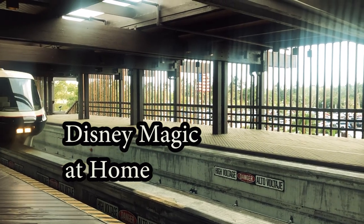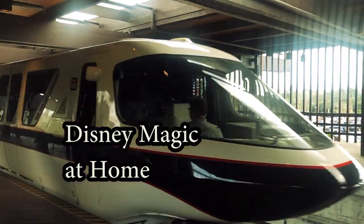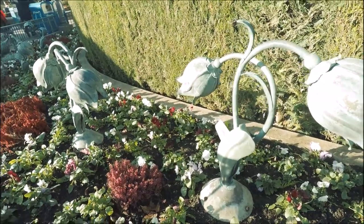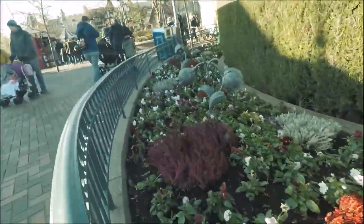Good morning Disney fans. For today's video we're going to be discussing the ways to keep the Disney magic alive. Just because you can't go to the parks doesn't mean you can't bring the parks to your house.